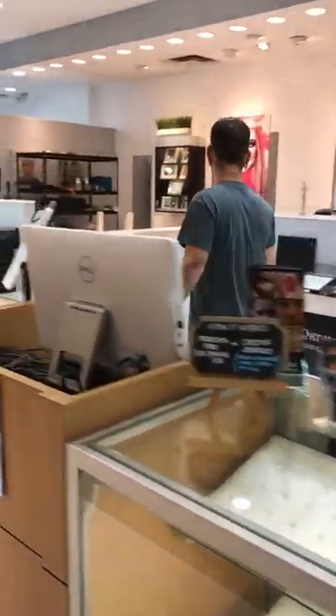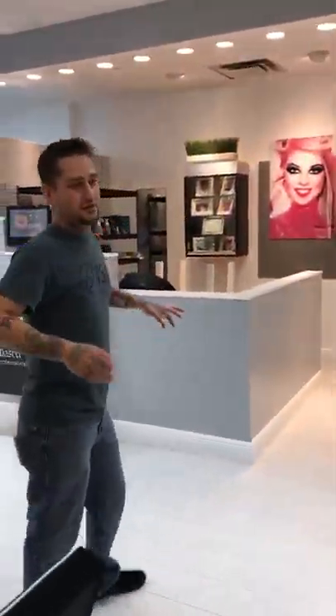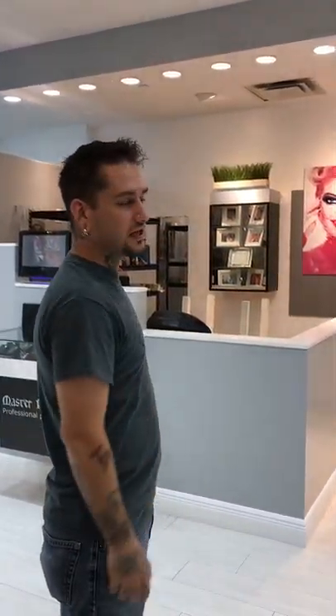Moving on. We're actually getting licensed for tattooing. This is getting set up currently as two tattoo stations.